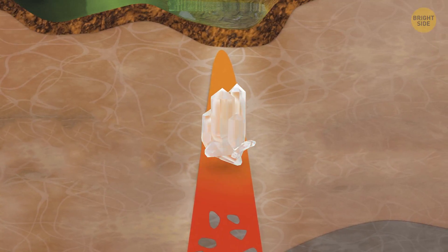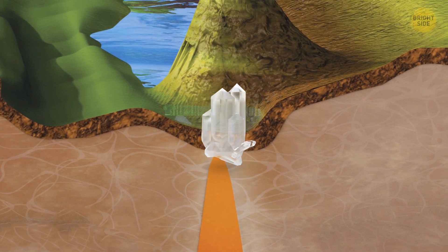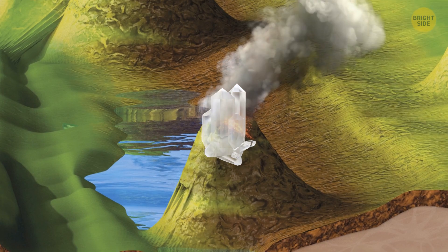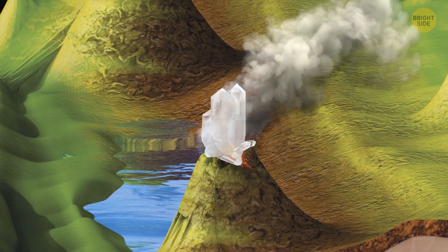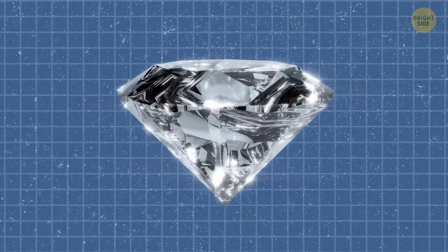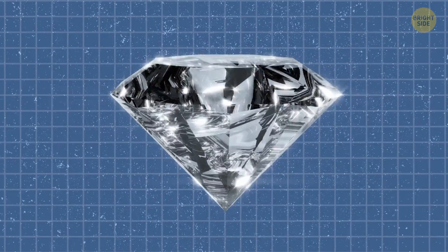And then, finally, the diamond is formed. After that, it may stay hidden in the Earth for thousands of years until it's brought to the surface through volcanic eruptions. From there, the rough diamond is cut and polished into the beautiful gems that we know and love.